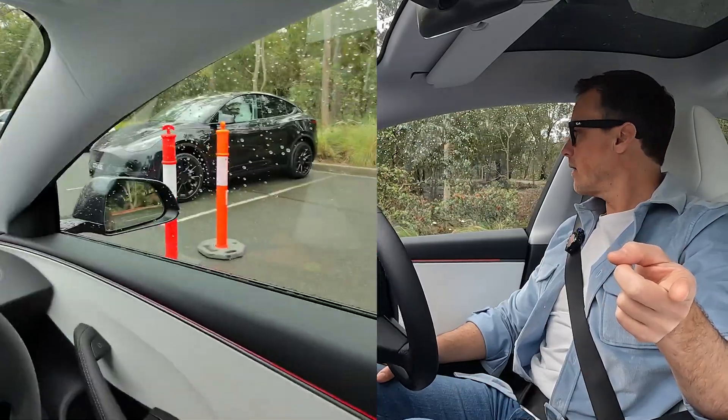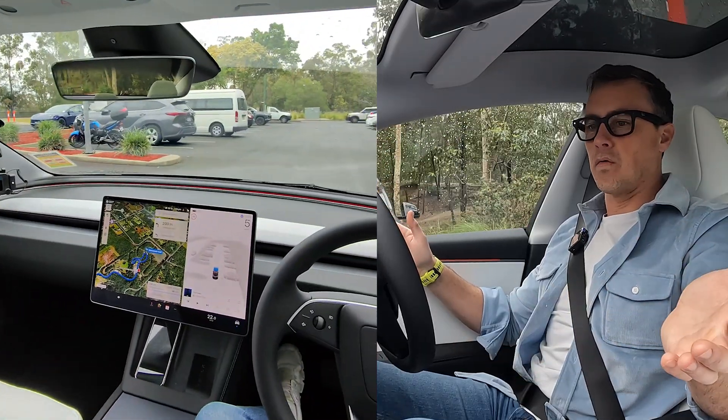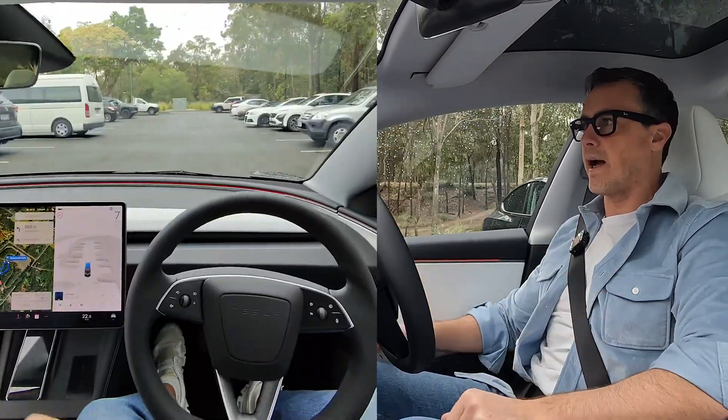There's a traffic cone there, there's a traffic cone there. It obviously cannot be told that it's there any other way other than its sensors.